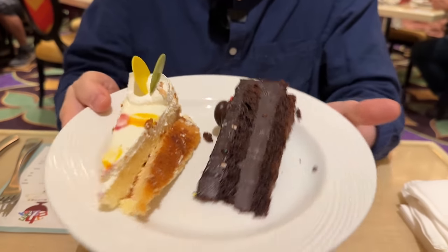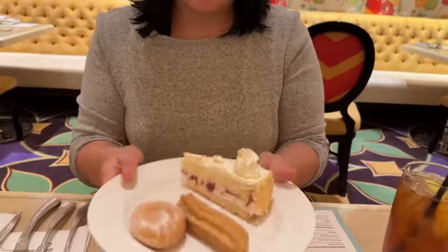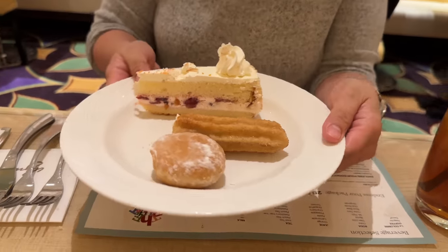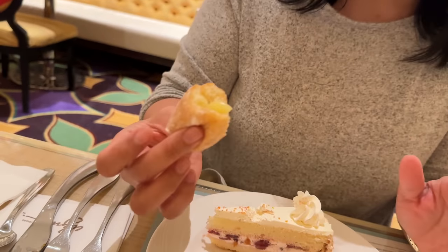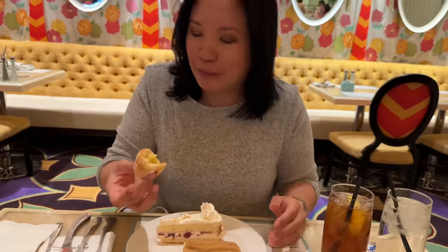I got some cake — the Hawaiian cake and the chocolate cake. My companion has strawberry shortcake, a caramel churro, and a raspberry beignet. The beignet turned out to be more of a custard — not raspberry at all. So far the only real disappointment here. But it tastes great. The churro — it's a little petite caramel churro. Breaking it open, there is caramel inside! This is a really good churro.